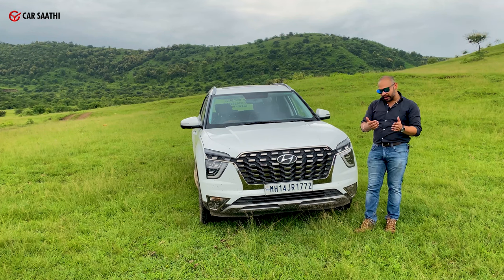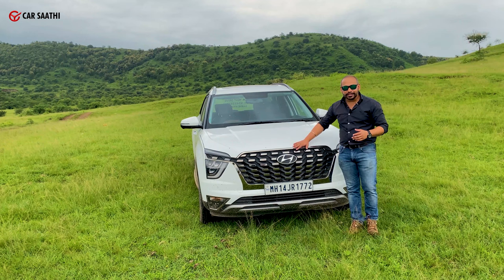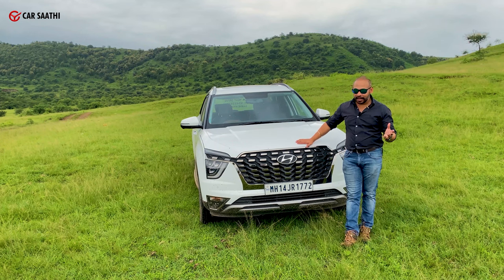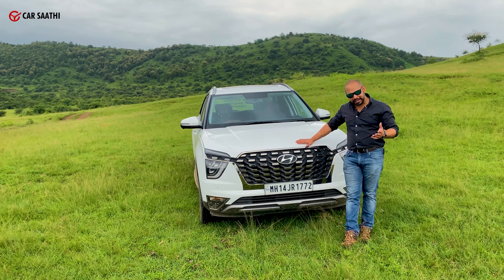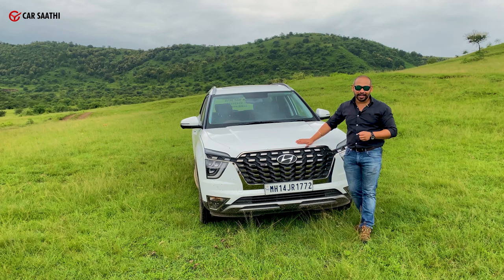The grille extends all the way to the end, quite similar to that of the Creta except for the chrome elements. Hyundai is calling it dark chrome — it's apparent when you come closer to the car. It's very clean. The look of the car is very different and it will stand out from the crowd. We sort of like it; it has grown on us. Put it down in the comments whether you like the design or not.